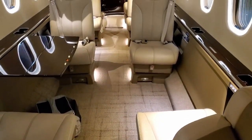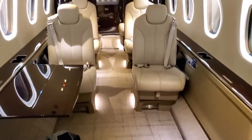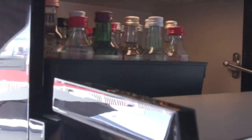Once inside the cabin, you will find two seats facing you. These seats can be optionally replaced with a larger refreshment center. However, a larger refreshment center will reduce the seating capacity of the aircraft, while enabling passengers to enjoy a greater variety of hot and cold food, along with making food preparation easier.